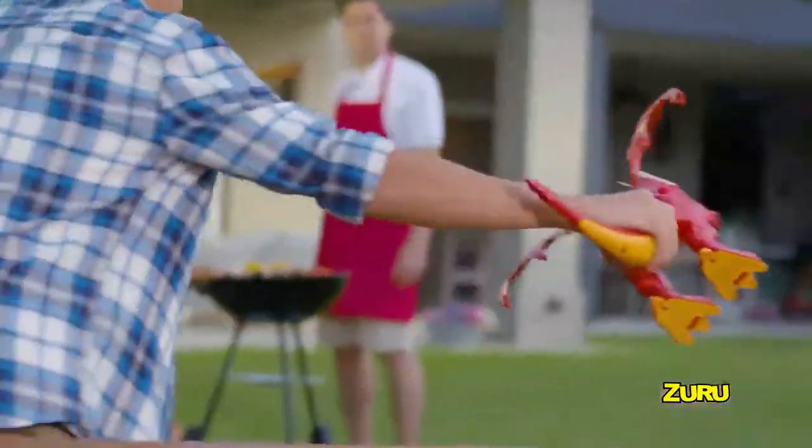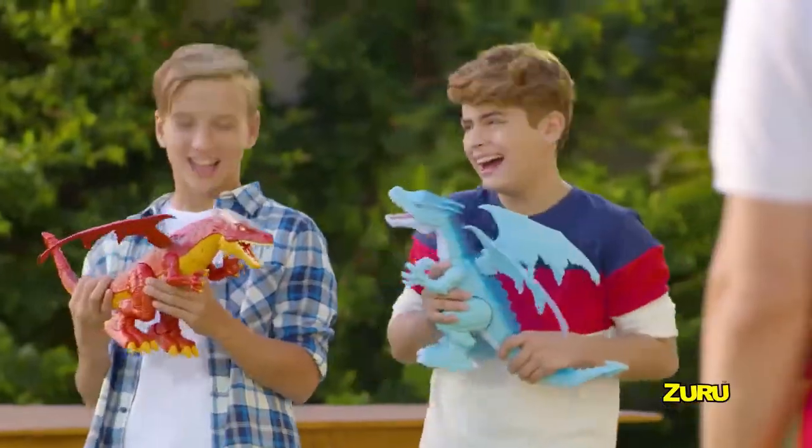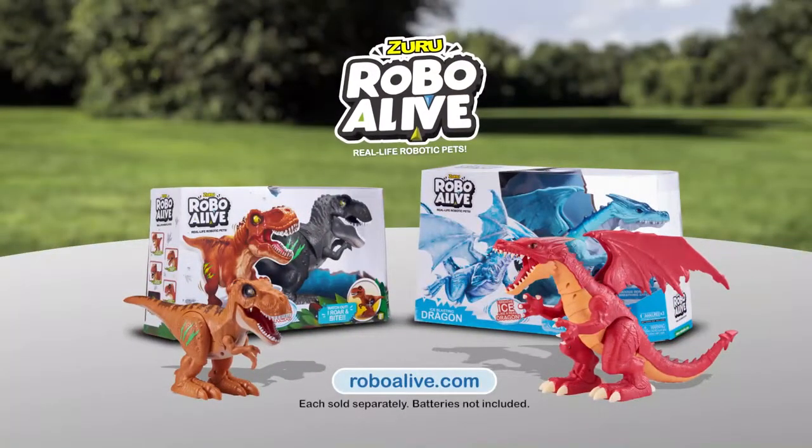Now the ultimate battle is on. They're more than alive — they're Robo Alive! Robo Alive dragons and T-Rex. Each sold separately. Batteries not included. New from Zuru.